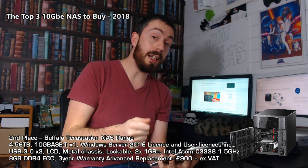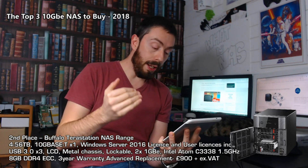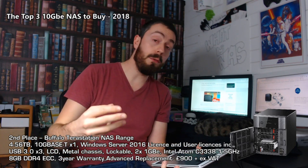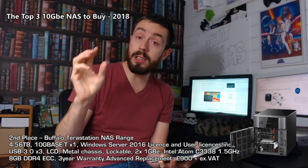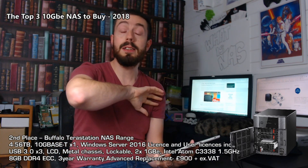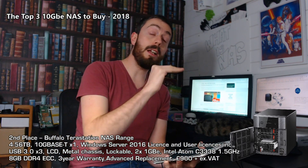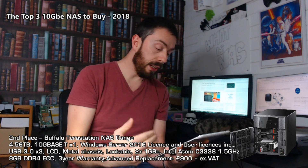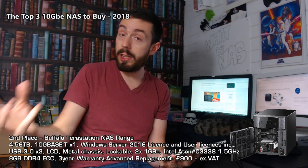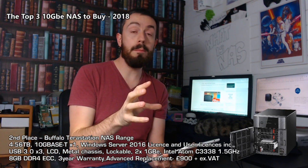It has a 10GBASE-T port on the rear as well as one gigabit ethernet, so you can pick between them. The TeraStation arrives in 2-bay, 4-bay, 6-bay (with a hardware RAID controller), and 8-bay versions, plus a rack mount solution. Where things really get interesting is the software: not only is there Buffalo's own software, but you can also get a Windows Storage Server version — with the license included — giving you great Windows Server support.